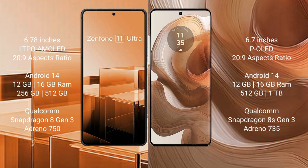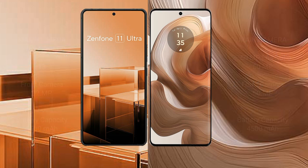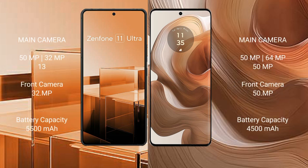The ASUS Zenfone 11 Ultra comes with 12GB or 16GB RAM, and 256GB or 512GB internal storage, powered by the Qualcomm Snapdragon 8 Gen 3 processor with Adreno GPU. The Motorola Edge 50 Ultra comes with 12GB or 16GB RAM, and 256GB, 512GB, or 1TB internal storage, powered by the Qualcomm Snapdragon 8s Gen 3 processor with Adreno 735 GPU.